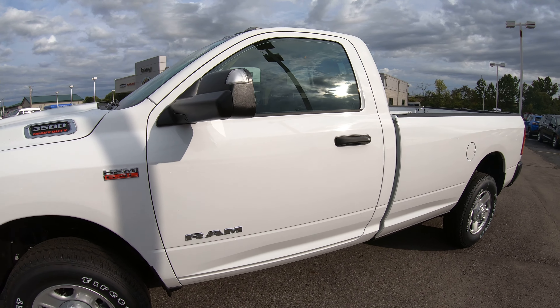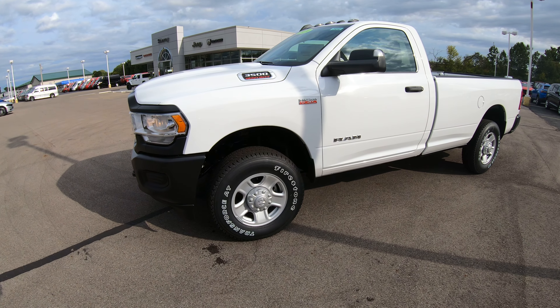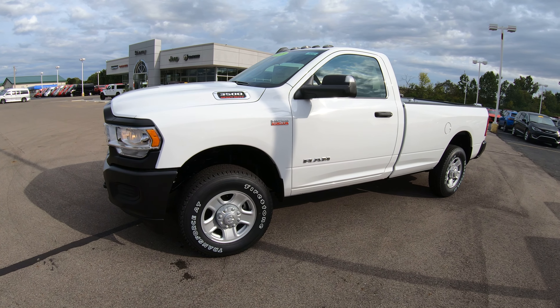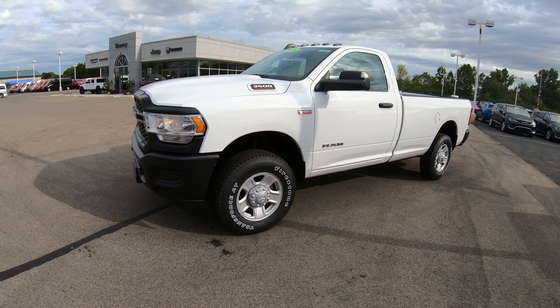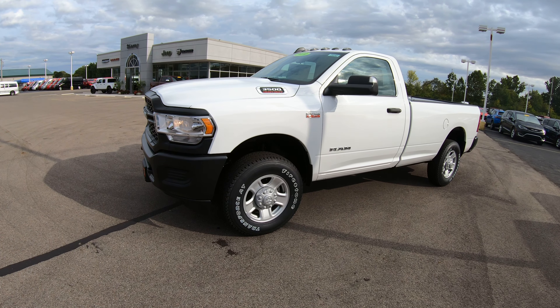As always, this vehicle comes with a three-year, 36,000-mile factory bumper-to-bumper warranty, and also a five-year, 60,000-mile powertrain warranty that covers your engine, transmission, and drivetrain.